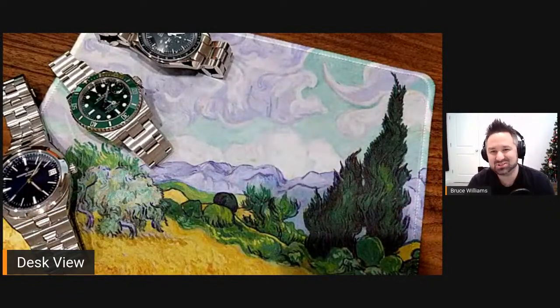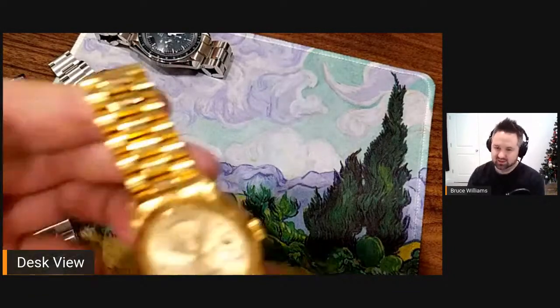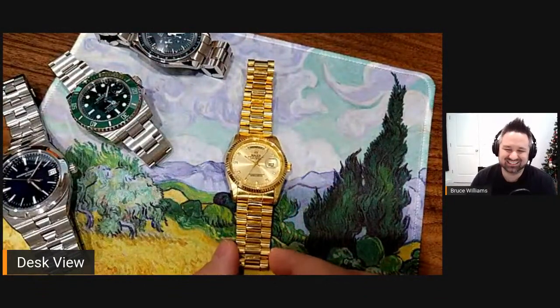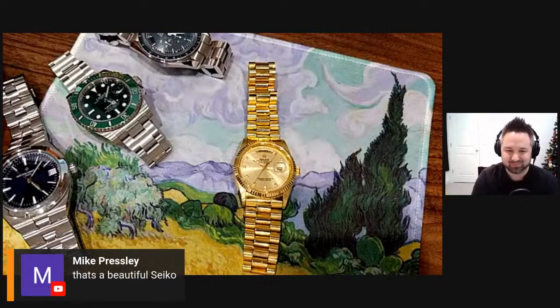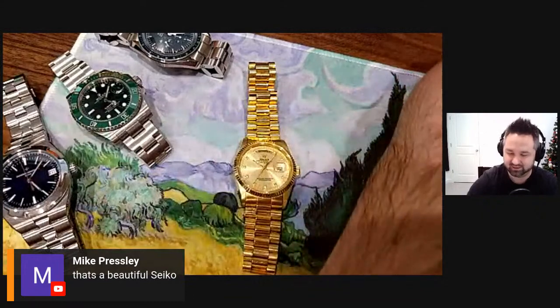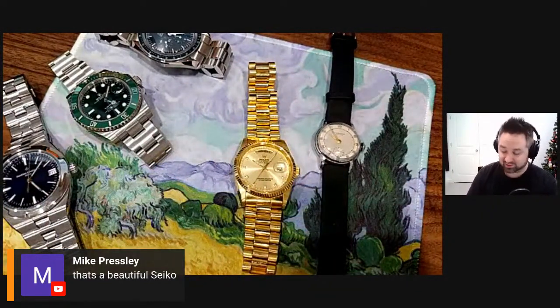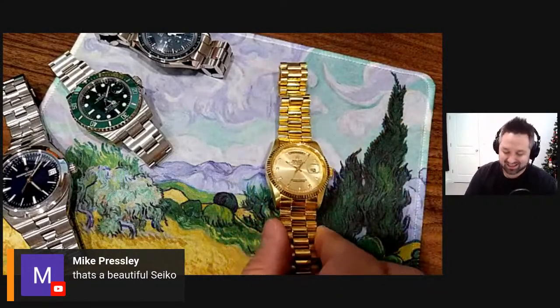That is part of my collection — a sentimental piece that doesn't get worn. Let me show you something else that's kind of funny. I'm actually wearing it, so let me take it off wrist and place it in front of the camera. Do you guys see this fake Rolex? Mike says that's a beautiful Seiko — Mike is the friend that gave me the Seiko, so thank you, Mike. I didn't know you'd be here in the stream.